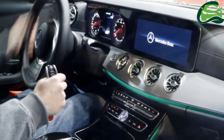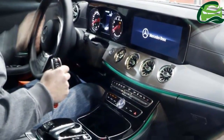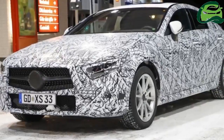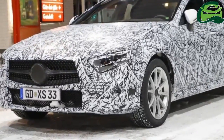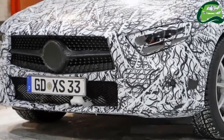The interior, meanwhile, appears to be largely adopted from the C-238 given the design of the center air conditioning vents as well as the general layout of the dashboard and center console.